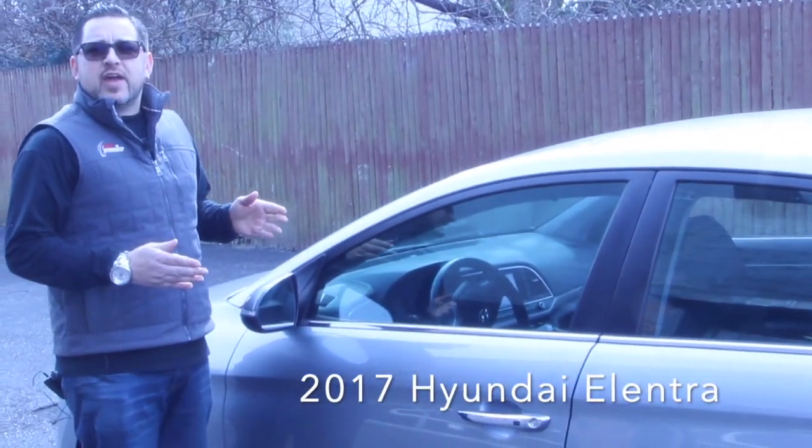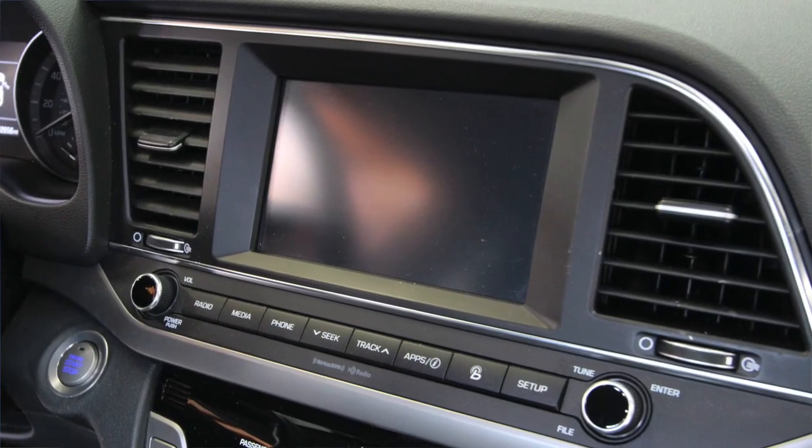Today we're going to be installing the Jensen CAR-1000 into this 2017 Hyundai Elantra.